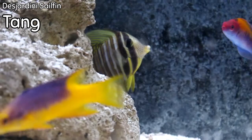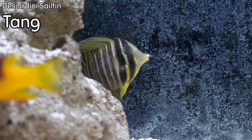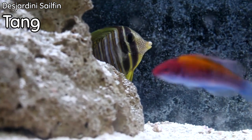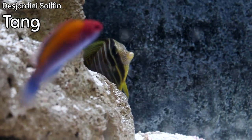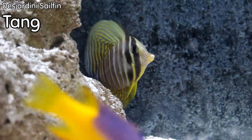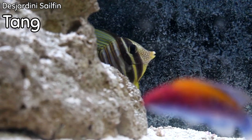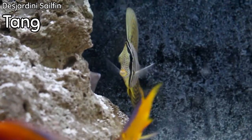One of my favorite tangs — the Desjardini sailfin tang. This is the Red Sea variant of the normal sailfin tang. It is a hardy species with a lot of cool markings, a little more ornate than the regular sailfin tang but just as hardy. This fish gets beautiful — it's very adaptable in almost any given situation. It's a show fish from a small size and only gets more so as it gets larger. Highly adaptable to almost any type of tank.